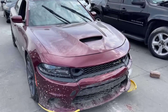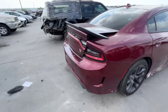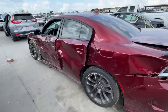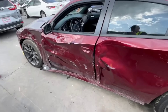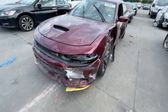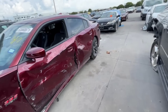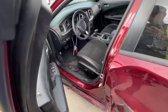Next up we have a Dodge Charger Scat Pack 392. She looks good on one side, then we get over here and see the real damage — that rear quarter is busted. The entire side of this Scat Pack Charger is destroyed. Could this be fixed? Sure. Is it worth it? If the title status is clean, replacing the plastic, headlight, fender, doors, and doing body work in the rear could be worth it. The door still works.